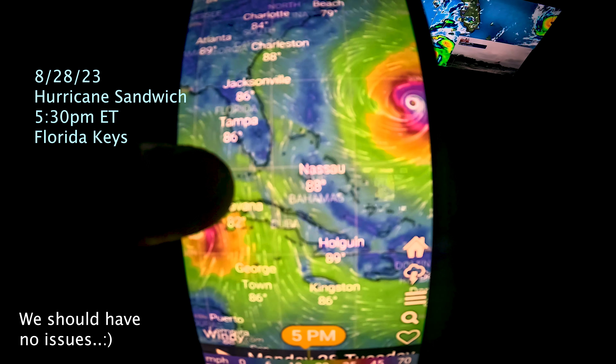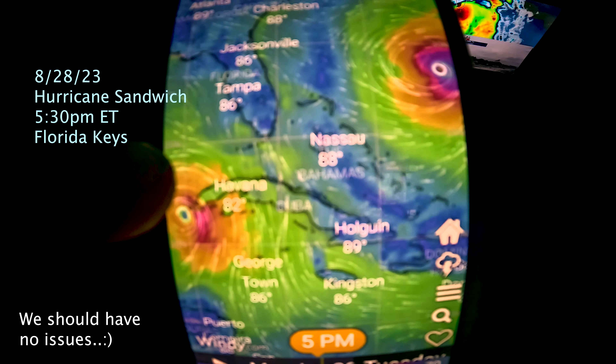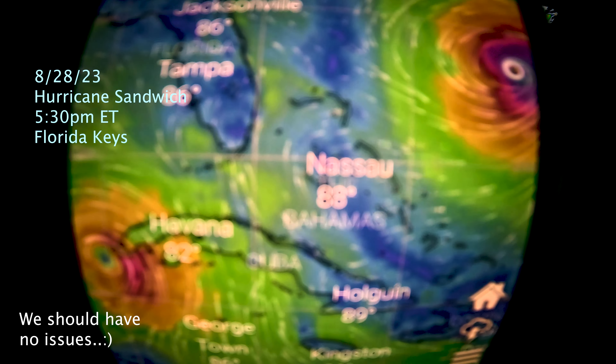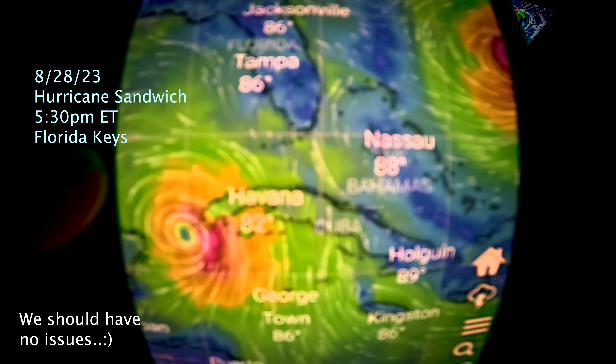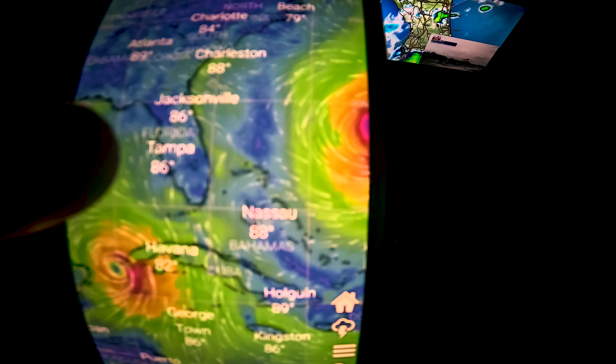So here's us right now, Florida Keys, end of my thumb. Here's the Gulf Hurricane, and then here's the other hurricane. And neither are going to hit us, really. I don't think this is even a Cat 1 yet. Maybe a Cat 3 up here, but it's supposed to go around.